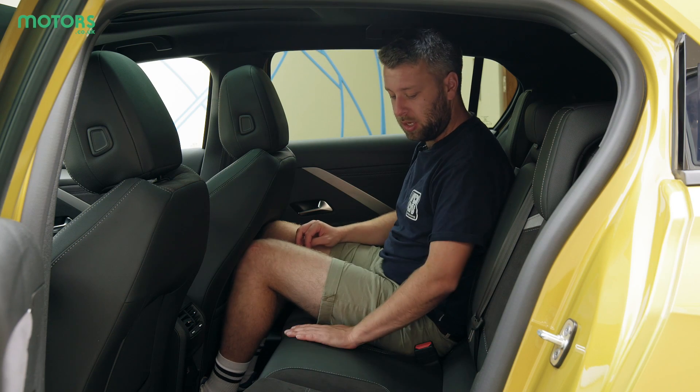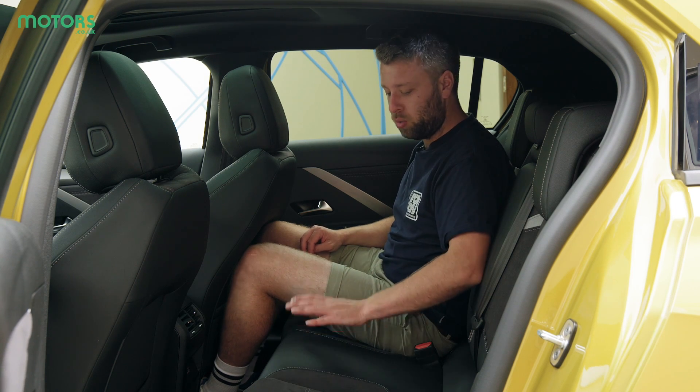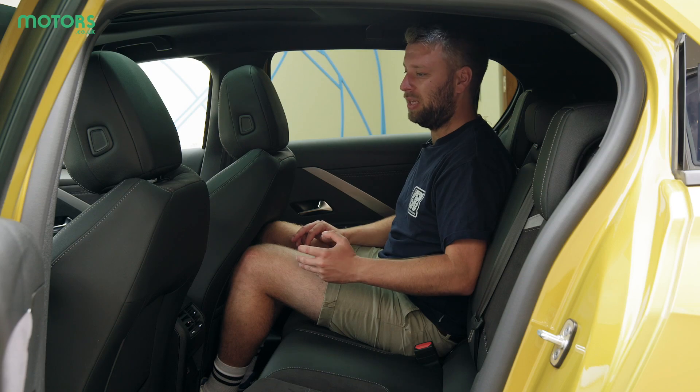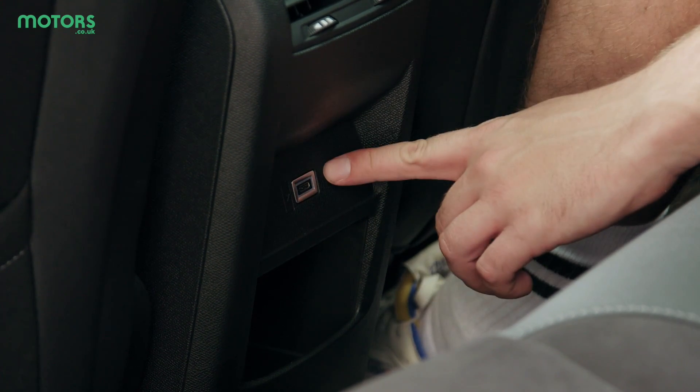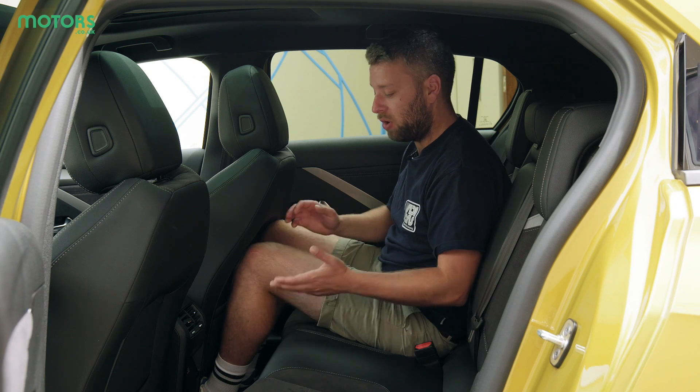The middle seat is relatively wide and there's not too much of a transmission hump, so you can get three people in here at a squeeze. In the middle there is a single USB charging point, but that does mean there might be some fights breaking out over who gets to use it.